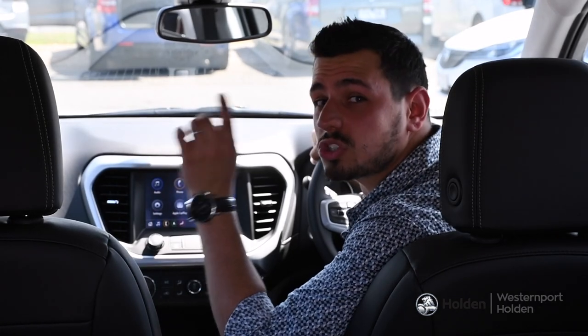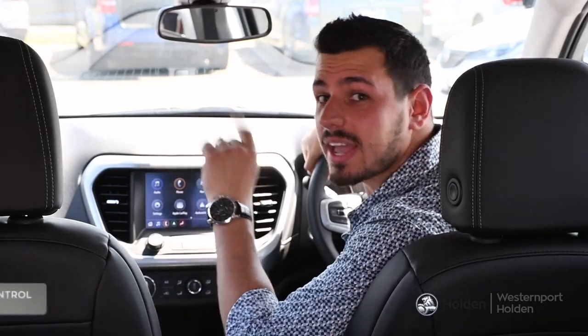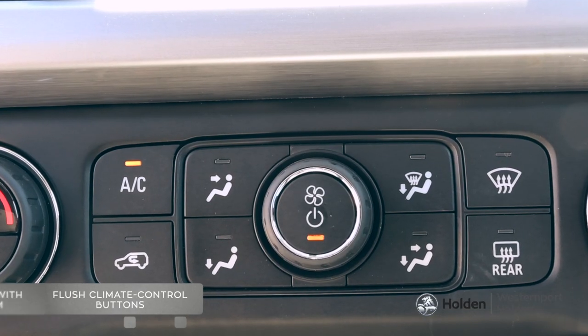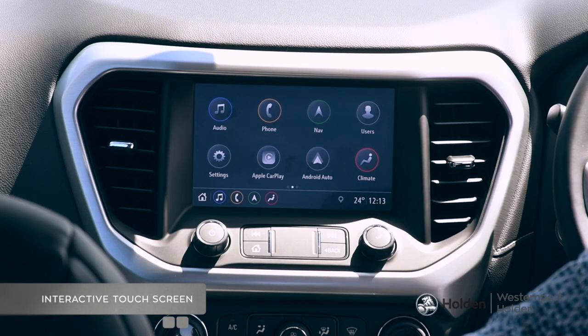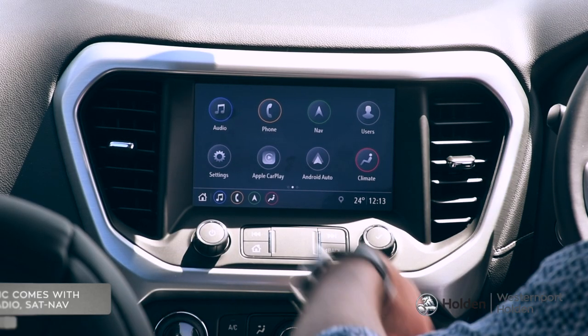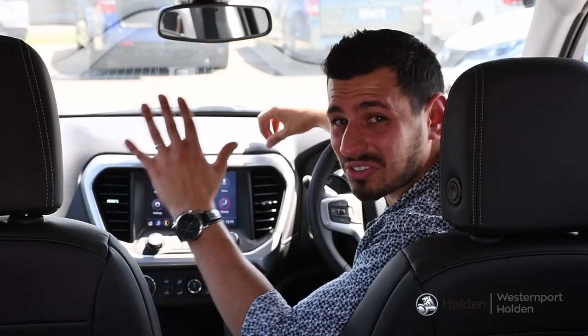Now the center console is compact with wireless phone charging, ensuring that your phone never goes flat. Plush climate control buttons and turning knobs fitted with a metallic trim. And then the Acadia's interactive touch screen which comes with radio, sat nav, Apple CarPlay and Android Auto. Is there anything else you could need?